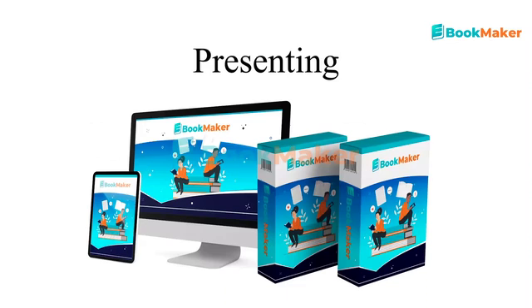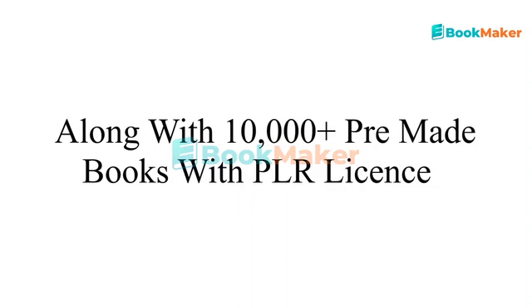Presenting eBookMaker — instant access to the world's first amazing one-click eBook and article creator cloud-based platform, along with 10,000 plus pre-made eBooks with PLR license.